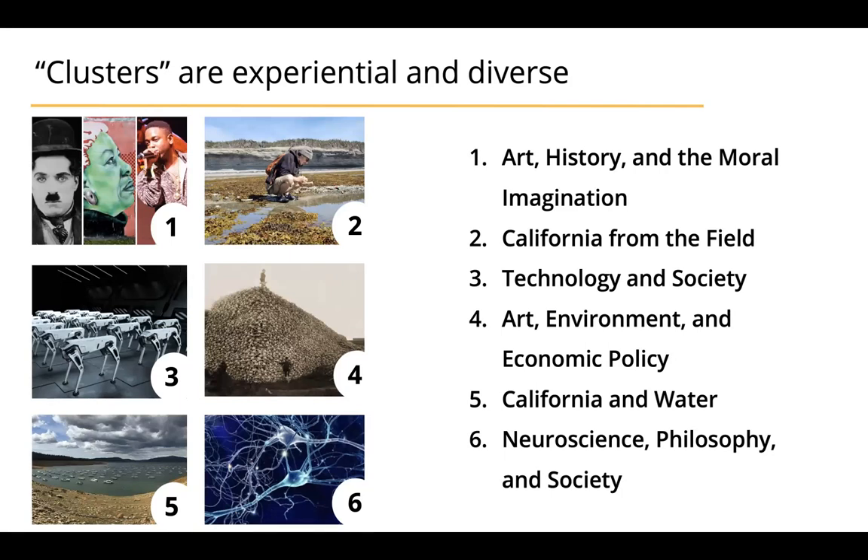One of the clusters this fall involves camping trips to state parks around the Bay Area to learn about the biomes there. Another involves going to local art museums. A third will involve viewing and talking about films and music together. There are all kinds of interesting things that will happen.